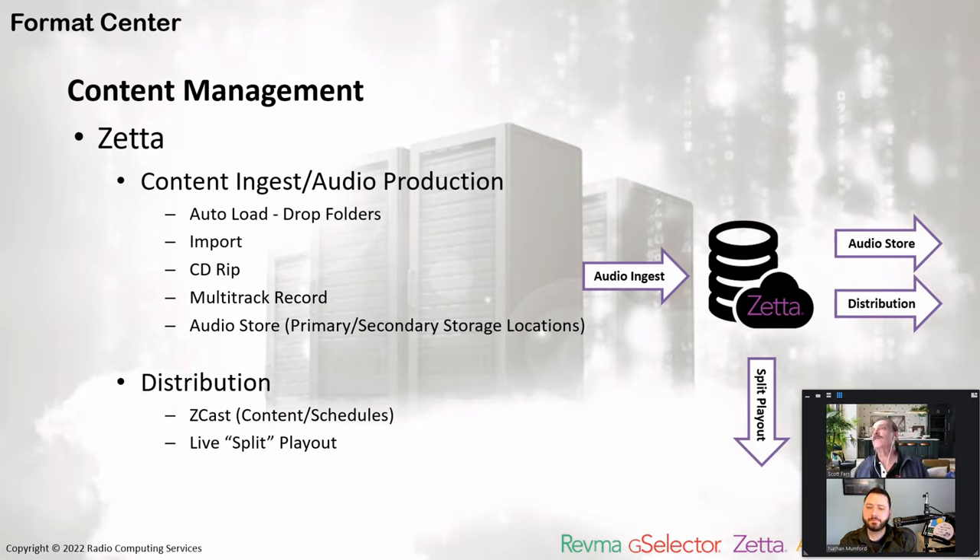Zeta is the foundation for the content management — basically how we ingest our audio. Audio can be ingested with Zeta in a variety of different ways: autoload drop folders, direct imports, CD rip, and multitrack recordings. When Zeta stores the audio, once we ingest it, we can put it in multiple locations automatically. Typically we'd see a primary and a secondary storage location — it automatically puts audio onto the primary server and maybe onto your backup NAS. Zeta recognizes both primary and secondary, or even tertiary, storage systems and can detect if we ever lose one.